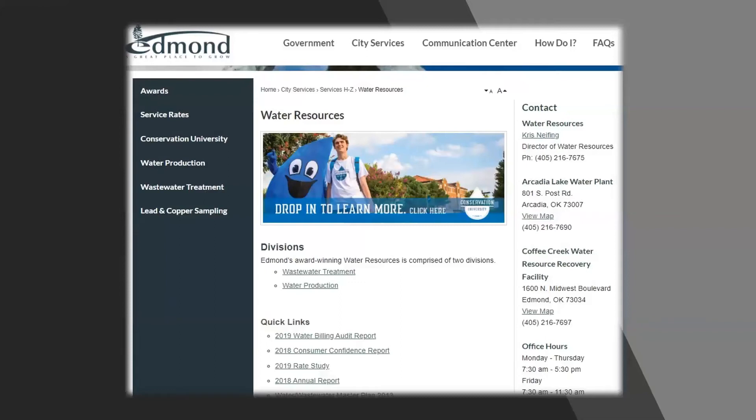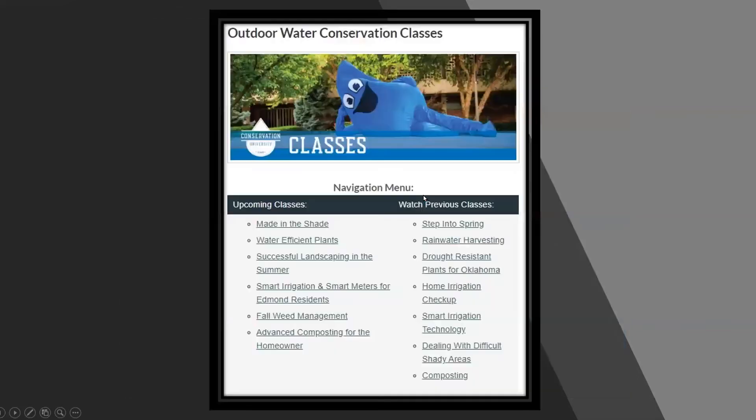Before we get started, I wanted to show you some of the other recorded classes that are available. Specifically, a class that goes hand-in-hand with today's topic is the one dealing with difficult shady areas. I would highly recommend listening to that if you haven't already, especially if you are trying to grow turf grass in a shaded area and running into problems — you may find the answers there.